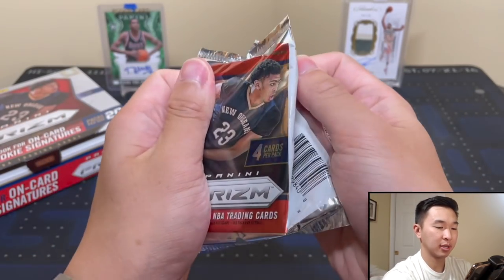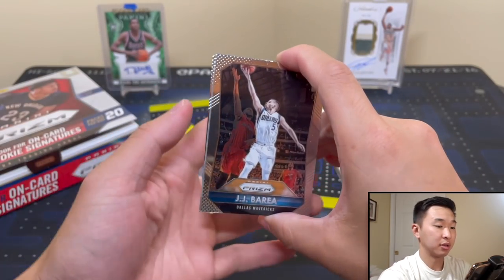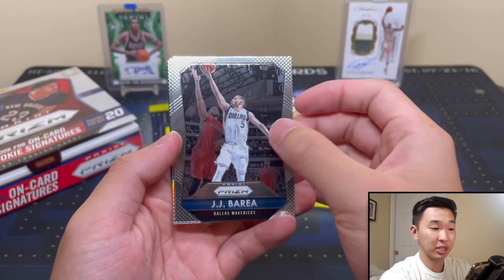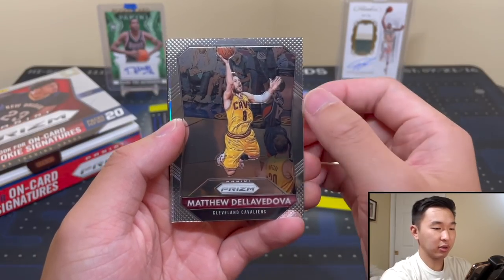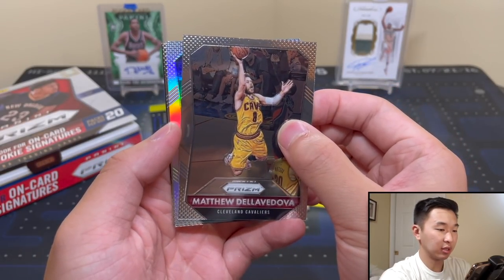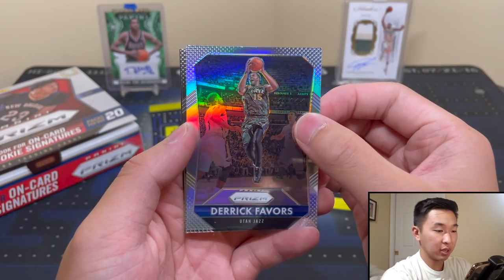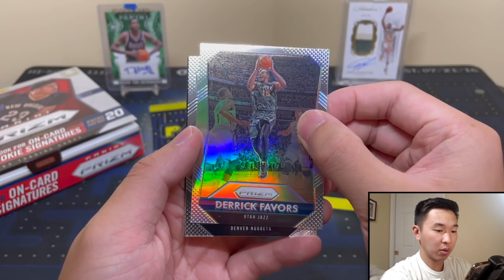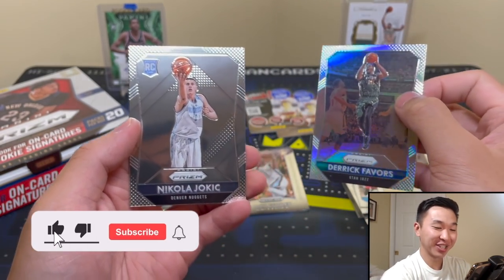Next pack up. Derek Favors silver. And a rookie... oh, it's... oh baby! We got him! We got Jokic! Wow!